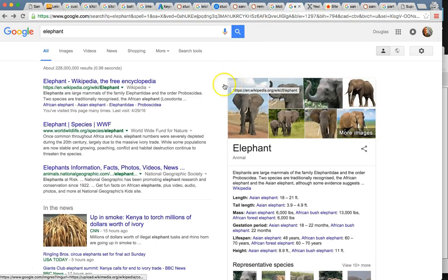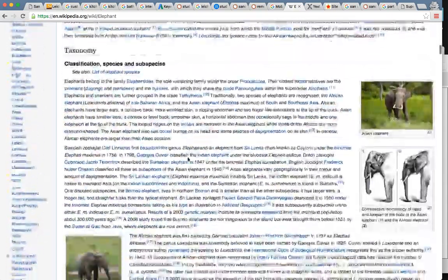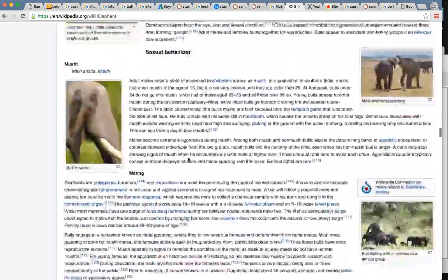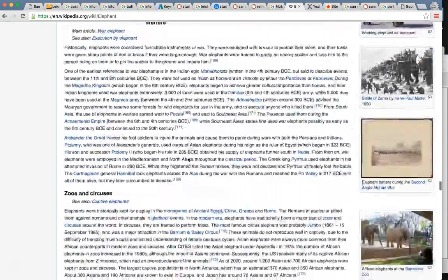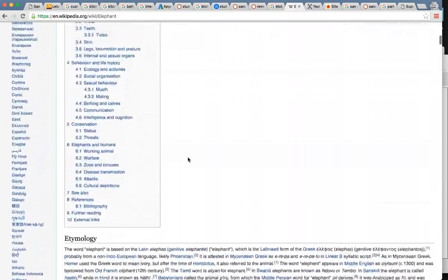Just to give you an idea of what authoritative content looks like — I put 'elephant' in Google and Wikipedia comes up number one. Wikipedia is notorious for popping up number one because of their authoritative content. Look at all the content on this page — there's probably 50,000 words on the habitat, their evolution, what they eat, where they sleep, everything about elephants. That's what it looks like, but we're looking for 1,000 to 2,000 words, definitely on the homepage.